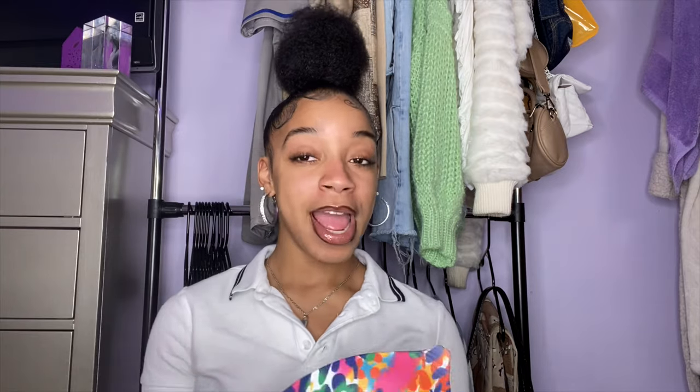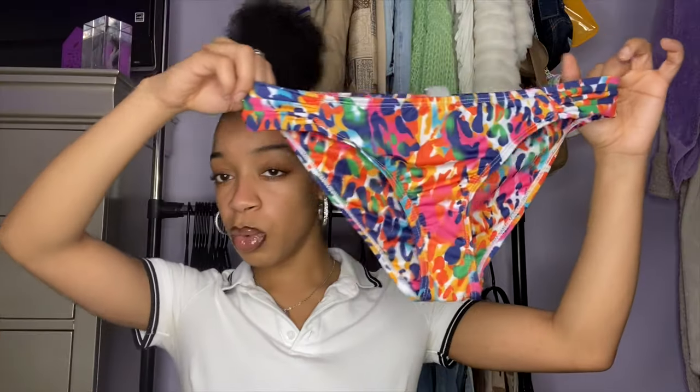The next bathing suit is also from Primark. The top is padded on the inside so it's kind of like a push-up — it pushes the girls up. It's really cute, very bright, giving summer vibes. It looks kind of like colorful cheetah print. The bottoms are the same great quality — they fit well and it's good for swimming. Looking cute if you wanna sit outside the pool too. I'm taking this on the trip so it's giving vacation.